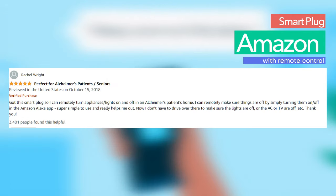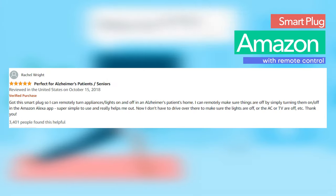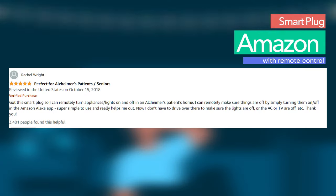It's definitely worth paying a bit more to be sure that your smart home is functional and your appliances are safe.